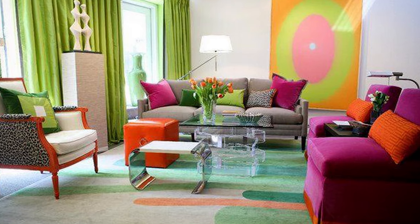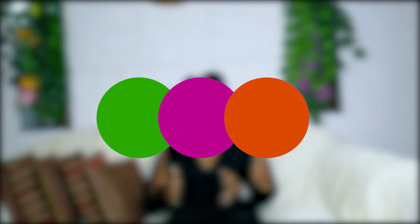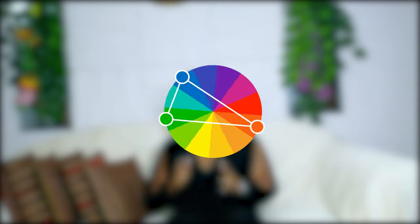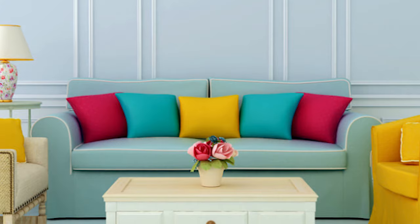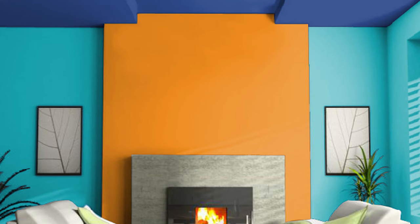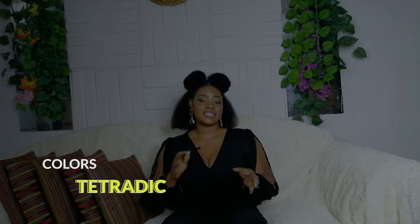Number five on the list is the split complementary color scheme. This is a variation of the complementary scheme, but instead of using two colors, it's a mixture of three. You select a primary color and combine it with the two colors that sit directly adjacent to its complementary color — without choosing the complementary color itself. This is a heavily contrasted scheme and you will need some confidence to pull it off. If you've tried it before, I'd like to know how it went.